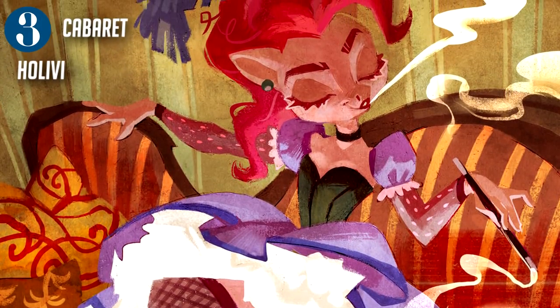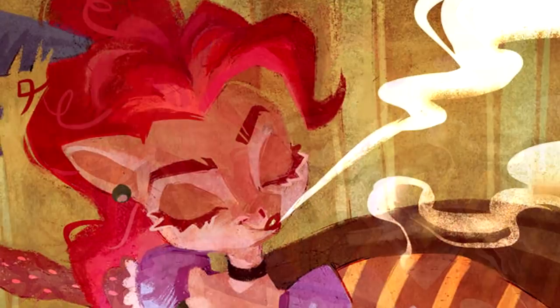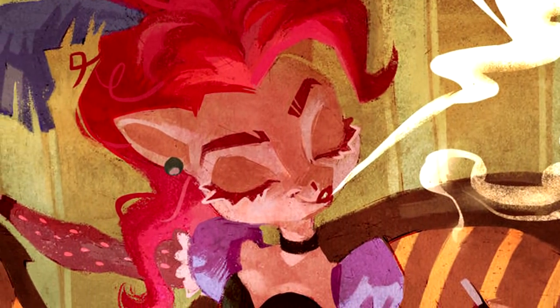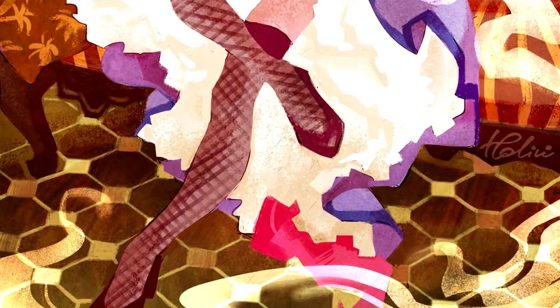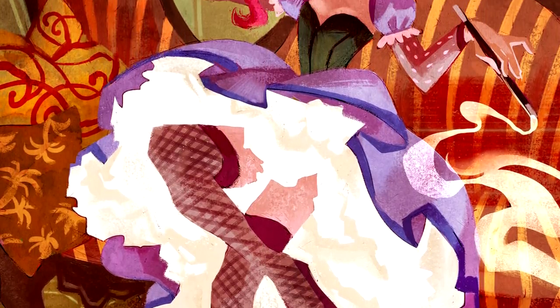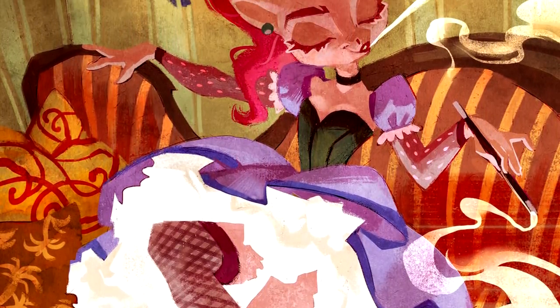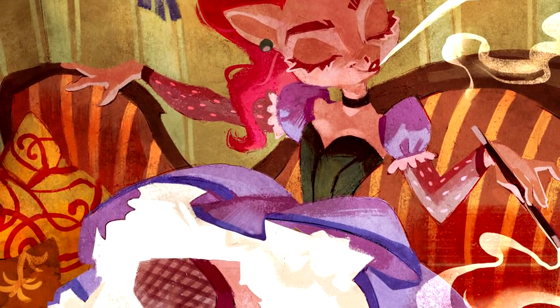Next up is 'Cabaret' by Holy V. This digital painting of Pinkie Pie certainly has a unique style to it that we just love. Everything is so beautifully drawn and textured — the amount of detail in this piece is phenomenal. It's definitely one of the more mature pieces we are featuring today, but the refined style the artist goes with is nothing short of amazing.